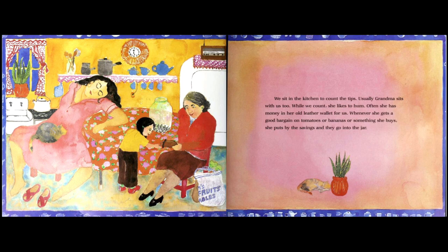Here we see the family — looks like grandma, mom, and her, and they have a pet cat with that really big jar for the coins. Usually grandma sits with us too while we count; she likes to hum. Often she has money in her old leather wallet for us. Whenever she gets a good bargain on tomatoes or bananas, the savings go into the jar.